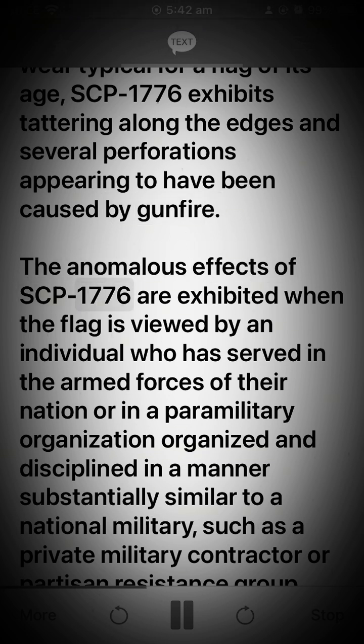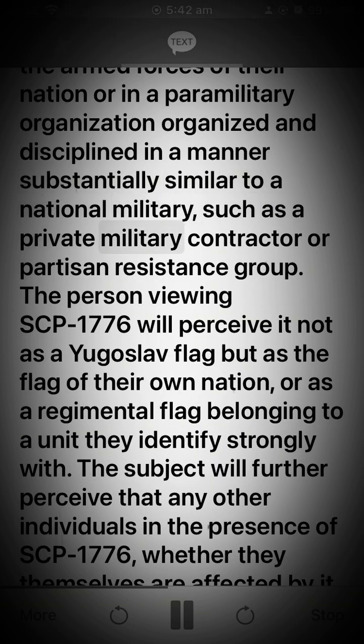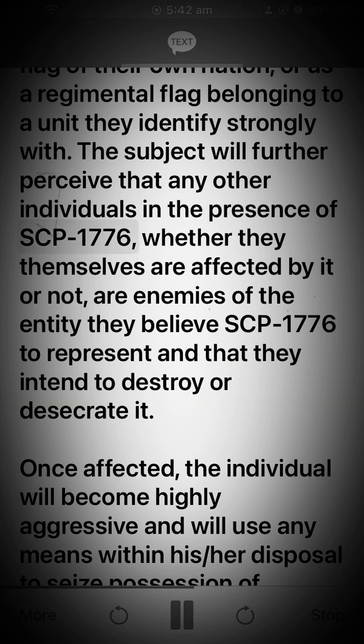The anomalous effects of SCP-1776 are exhibited when the flag is viewed by an individual who has served in the armed forces of their nation or in a paramilitary organization organized and disciplined in a manner substantially similar to a national military, such as a private military contractor or partisan resistance group. The person viewing SCP-1776 will perceive it not as a Yugoslav flag but as the flag of their own nation, or as a regimental flag belonging to a unit they identify strongly with. The subject will further perceive that any other individuals in the presence of SCP-1776 are enemies of the entity they believe SCP-1776 to represent and that they intend to destroy or desecrate it.